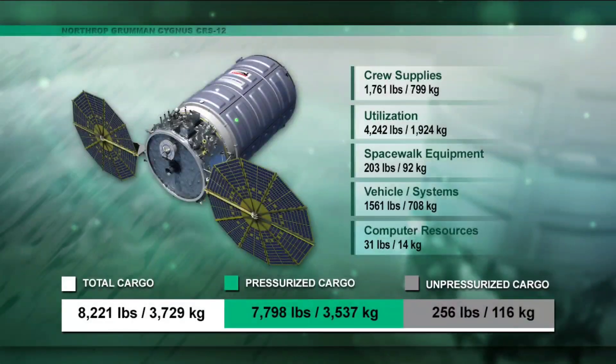Let's take a look at what is on Cygnus. A total of over four tons — over 8,200 pounds — will be launching to the space station this morning. That's over 1,700 pounds of crew supplies, over 4,242 pounds of utilization equipment which is science experiments and other hardware, 203 pounds of spacewalk equipment, another 1,561 pounds of vehicle and system equipment, and 31 pounds of computer resources.